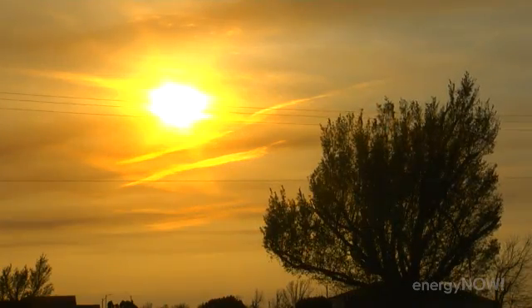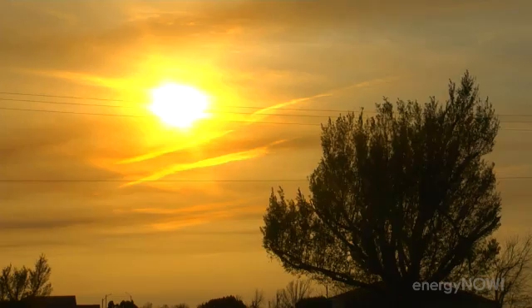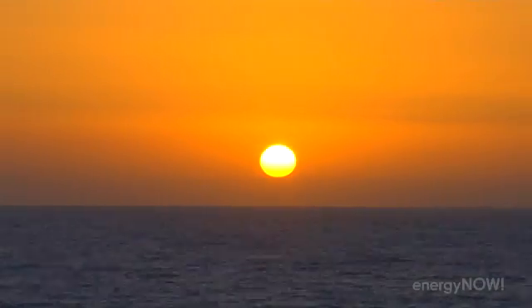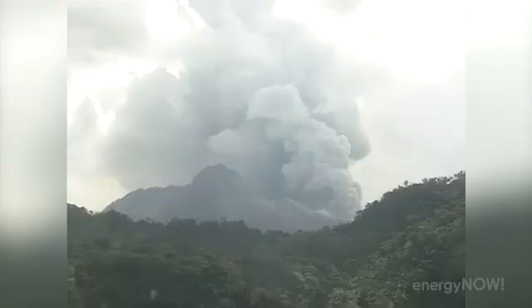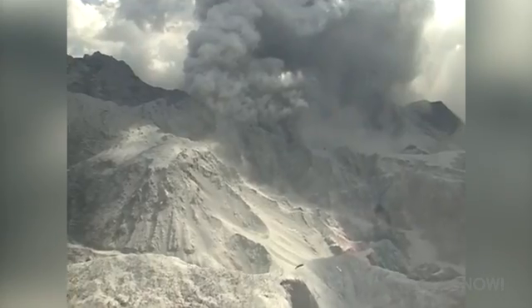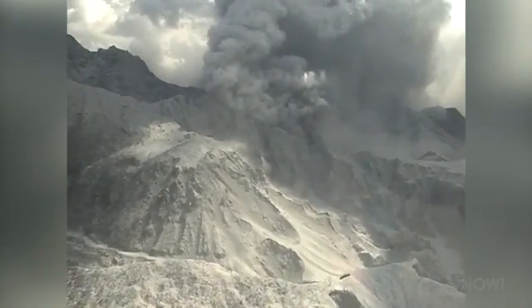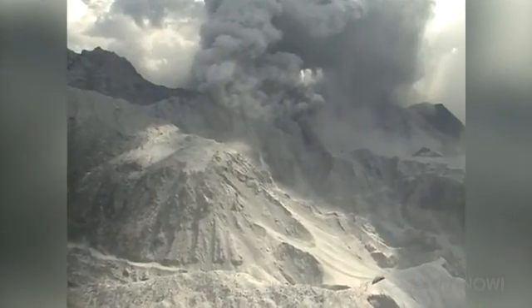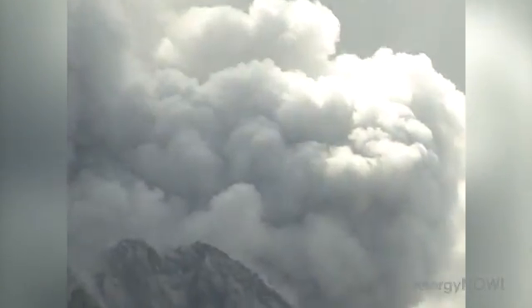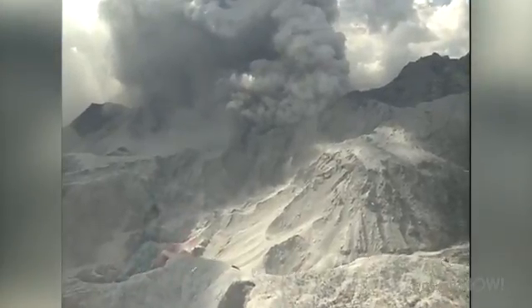Somewhere between those extremes, the most widely discussed idea is the one that could send sunset lovers a quiver worldwide. The approach discussed most is to try and imitate a volcano. The volcano that gets the most credit for the idea is Mount Pinatubo in the Philippines, whose huge eruption in 1991 created a cloud of sulphate particles big enough to cool the earth by about one degree Fahrenheit for a few years.